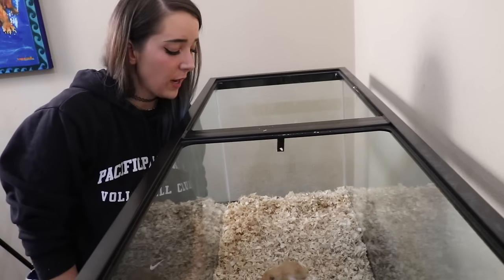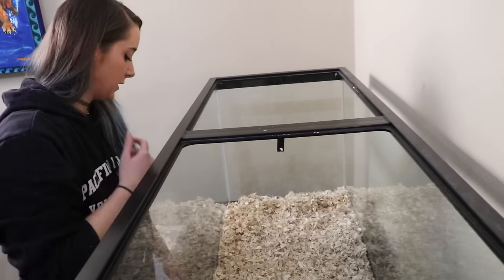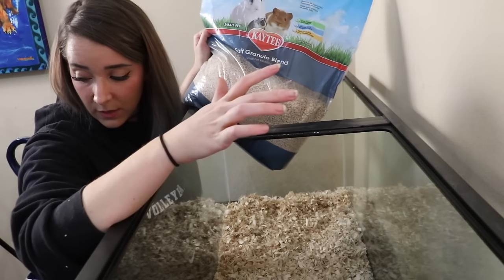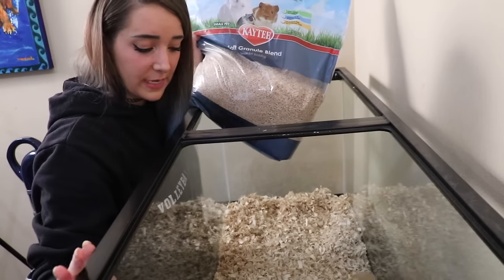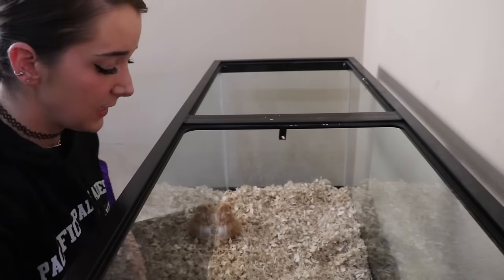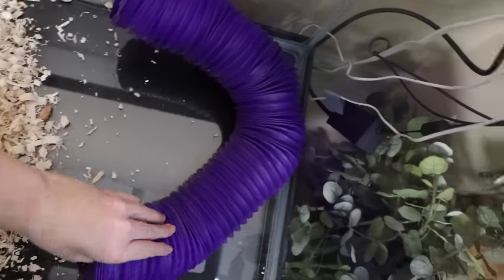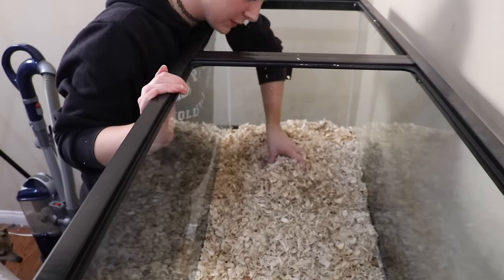I got a bunch of stuff and I'm trying to figure out what my plan is because I don't have one yet. That stuff that was in the right hand side before is actually soft granule bedding, which Ad really likes. Part of the reason why I'm doing this makeover is because when the dogs see Ad, they get very excited. So part of my plan is to put on like a curtain type thing for the front so that when he wakes up, we can put the curtain on there so the dogs stop barking.